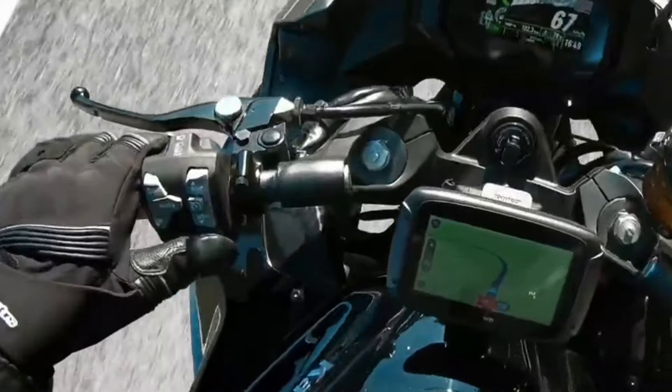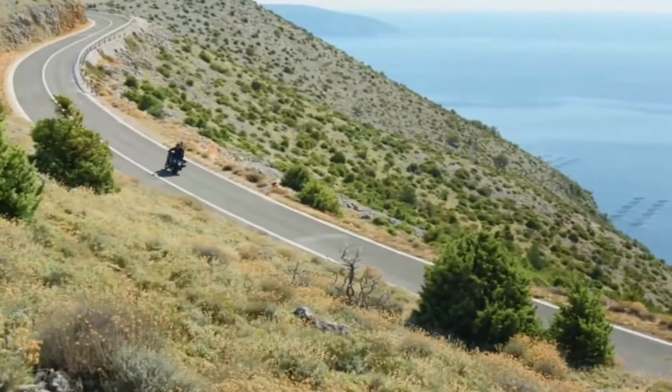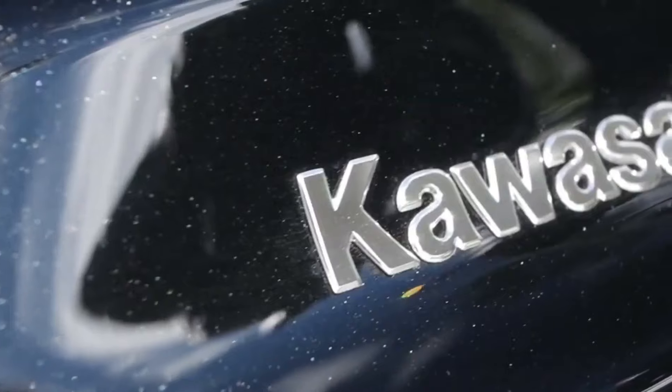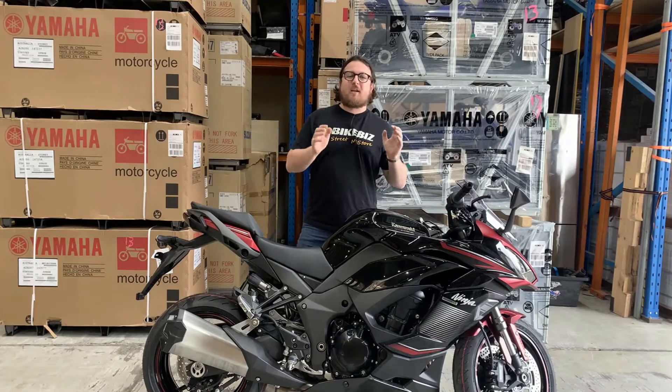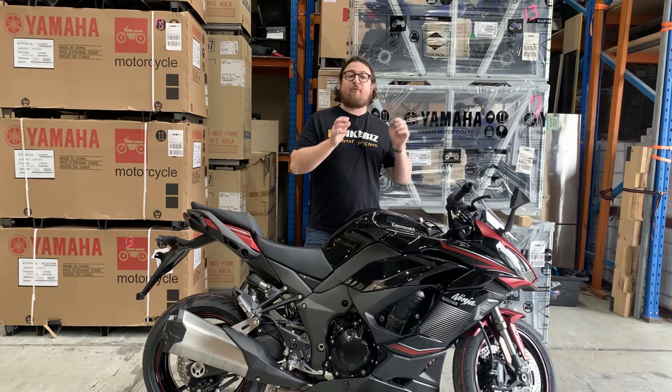At its core lies a potent 1043 cubic centimetres inline-four engine, delivering exhilarating performance whether you're cruising on the highway or carving through twisty mountain roads. But it's not just about raw power. Kawasaki has infused the Ninja 1000 SX with a host of advanced features to ensure a smooth and controlled ride.